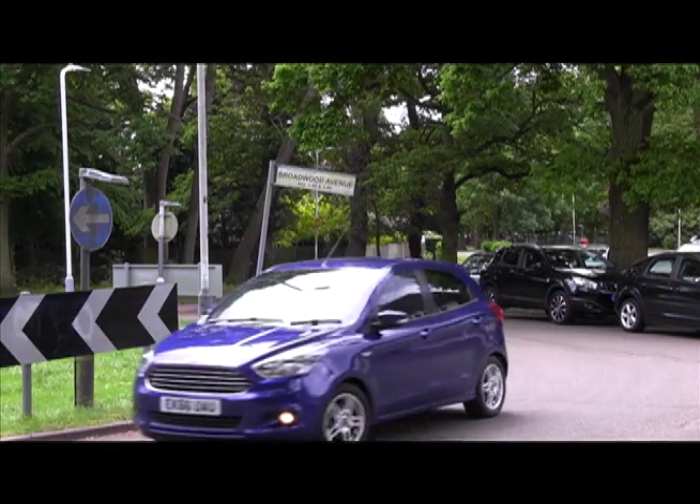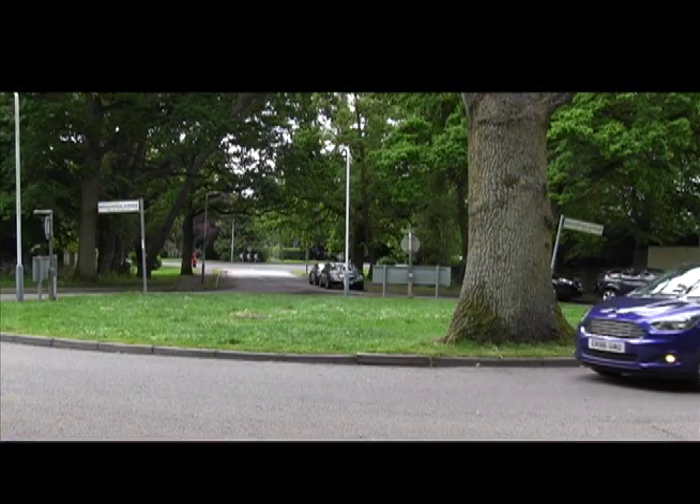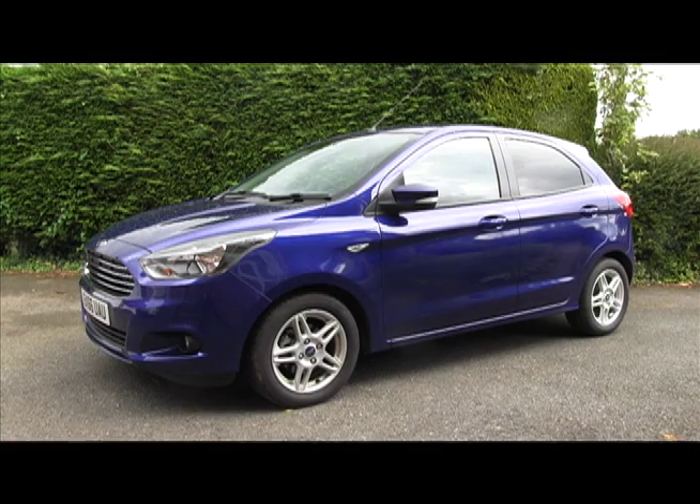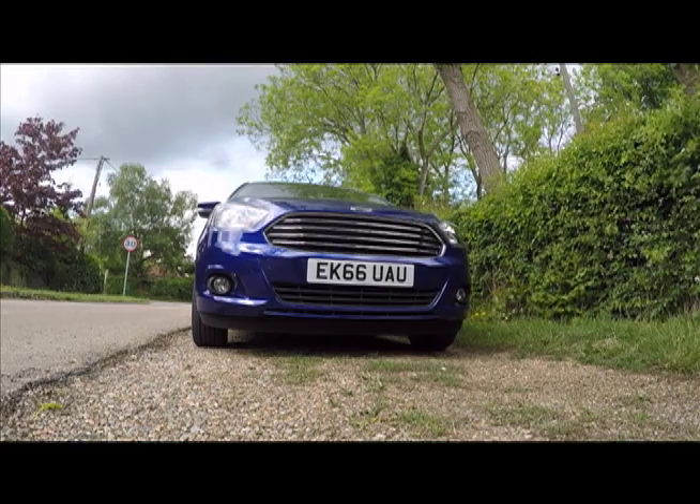It drives — and oddly even sounds — typically Ford. This is very much the sort of car Ford used to make, but without the studious dullness that was once a hallmark of the brand.